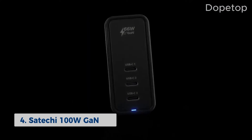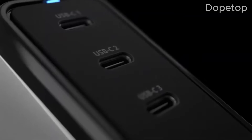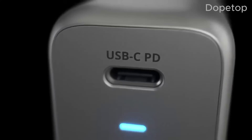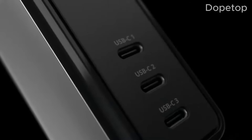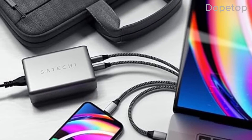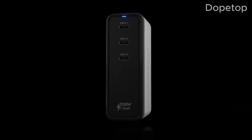Next up, we have the Sautechi 100W USB-C. In this model, GAN replaces the silicon semiconductors of previous versions for a noticeable improvement in speed and size. With 100 watts of power, it is more capable than some of the smaller chargers on our list. That makes it an appropriate fit for your more power-hungry devices, like your M2 MacBook Pro or M1 MacBook Air. Its intelligent power allocation feature ensures efficient charging while keeping your devices safe.